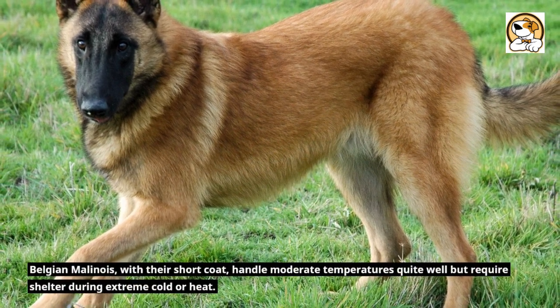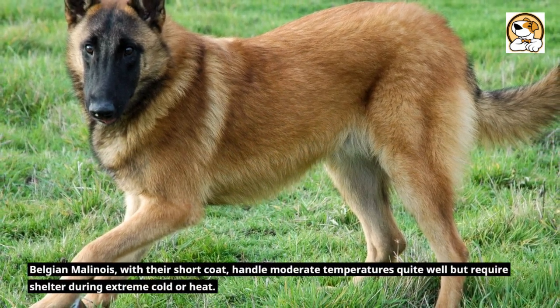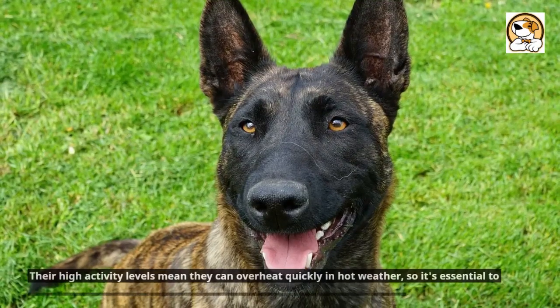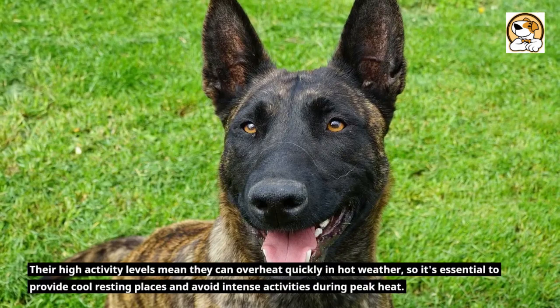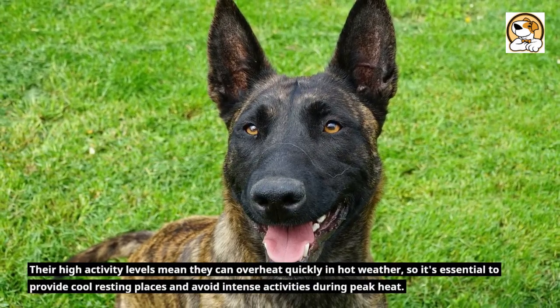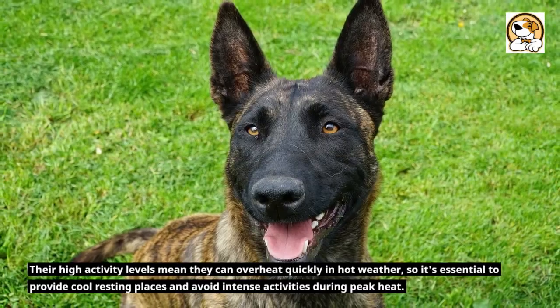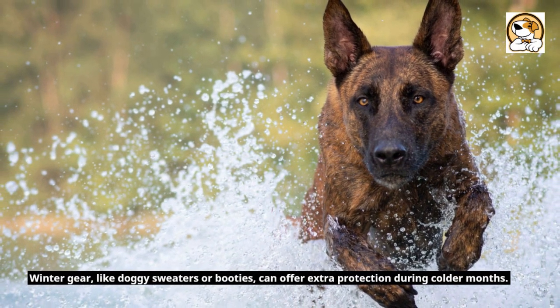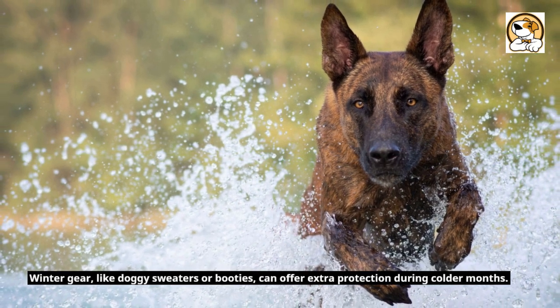Belgian Malinois, with their short coat, handle moderate temperatures quite well but require shelter during extreme cold or heat. Their high activity levels mean they can overheat quickly in hot weather, so it's essential to provide cool resting places and avoid intense activities during peak heat. Winter gear, like doggy sweaters or booties, can offer extra protection during colder months.